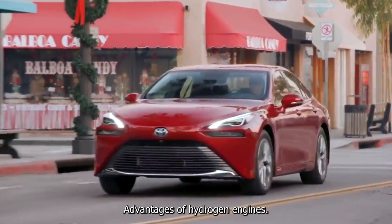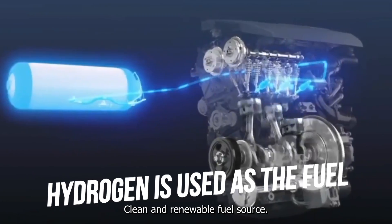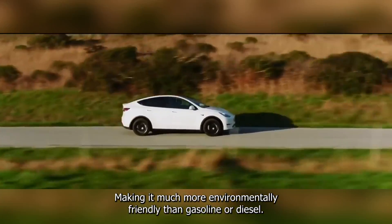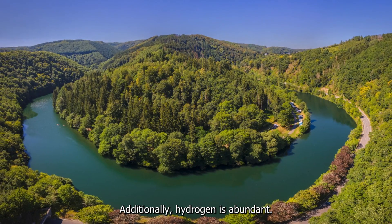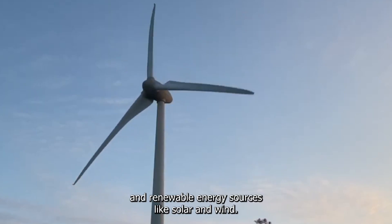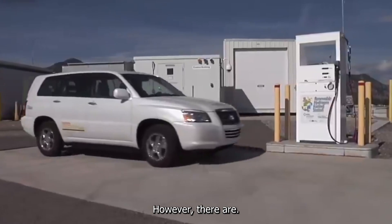There are several advantages of hydrogen engines. First and foremost, hydrogen is a clean and renewable fuel source — it produces only water vapor and heat as byproducts, making it much more environmentally friendly than gasoline or diesel. Additionally, hydrogen is abundant and can be produced from a variety of sources, including water and renewable energy sources like solar and wind.